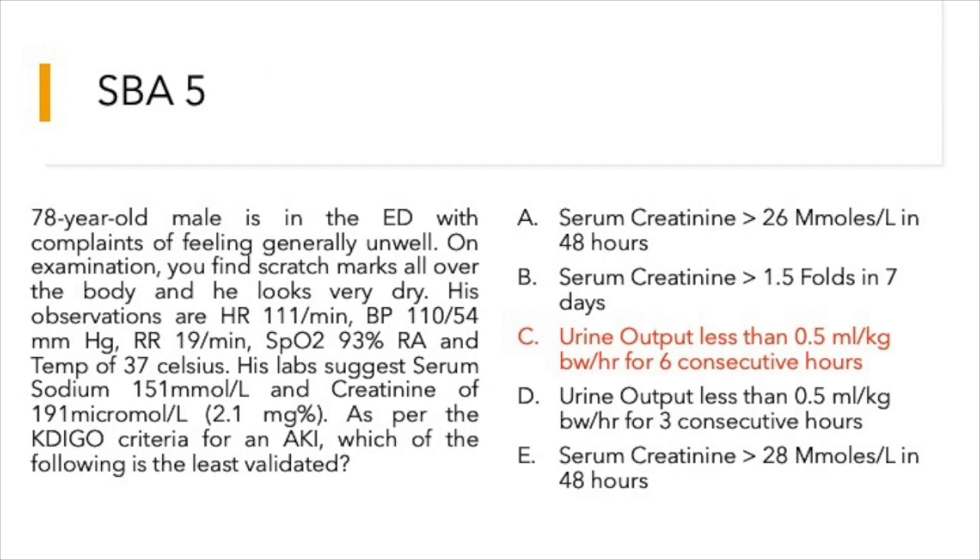Options A, B, and C are components of the KDIGO criteria. Options D and E are not. The question asks which of the valid criteria is least validated, and the answer is option C — urine output less than 0.5 ml/kg/hour for 6 consecutive hours. Consider: are you going to keep a patient in the emergency department for 6 consecutive hours to define AKI? This has been the least validated criterion.